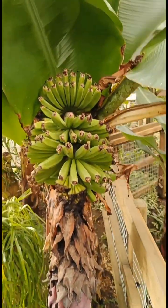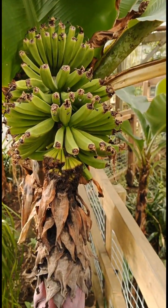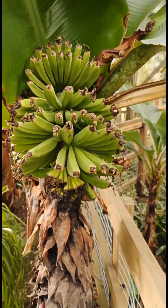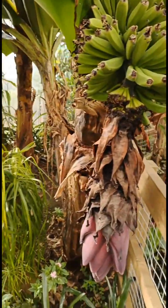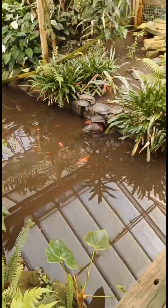They've even got little bananas here. I don't know whether they're normal bananas or senorita bananas. It's not the normal ones — it's only like a flower.